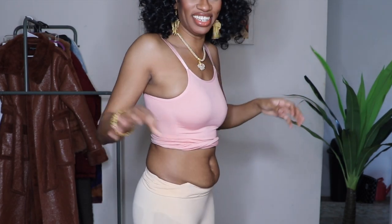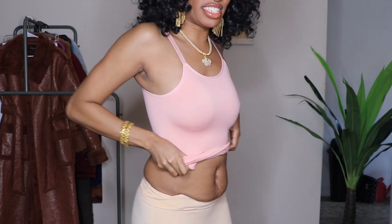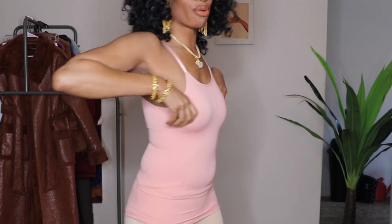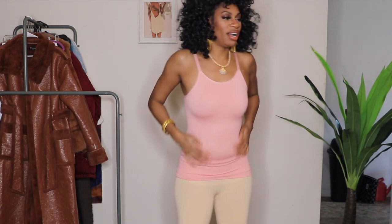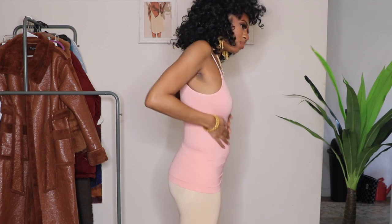Okay, just getting this cami on has been difficult — this cami is super compressive. I'm trying to pull it down and this is a compression top, no joke. I did not think it would give this much compression, but it definitely does.